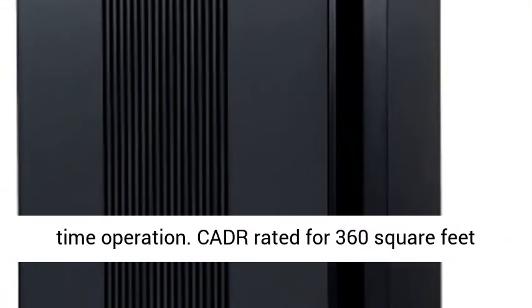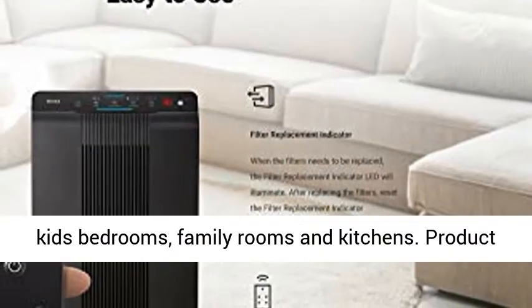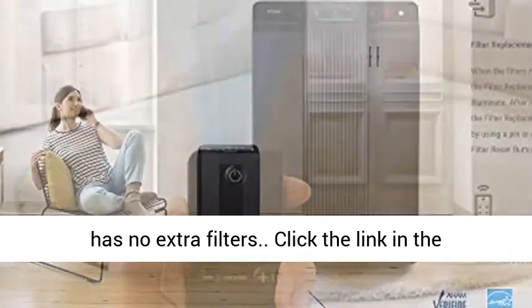CADR rated for 360 square foot room size. Suitable for medium and large rooms, kids' bedrooms, family rooms, and kitchens. Product has no extra filters.